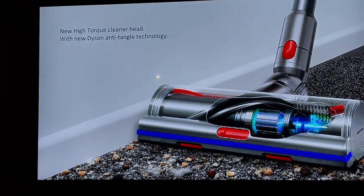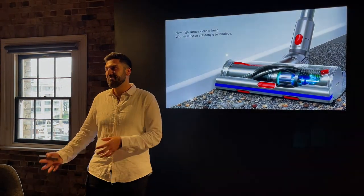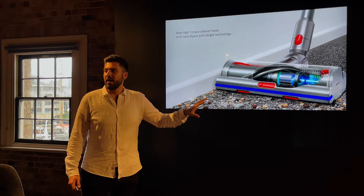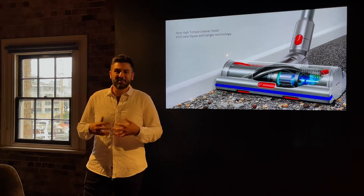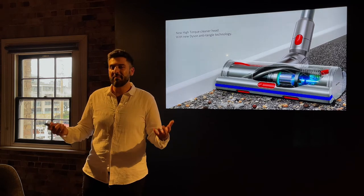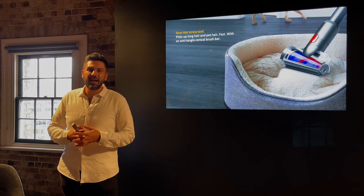Our third key piece of technology addresses the frustration of hair tangling around brush bars, which requires more maintenance — and we know owners want to spend less time vacuuming and less time maintaining. Dyson's most powerful cleaner head, the High Torque Drive, now has 56 polycarbonate teeth that groom the brush bar each time it makes a revolution, detangling the brush bar as owners clean throughout their home, eliminating maintenance and ensuring optimal pickup performance.